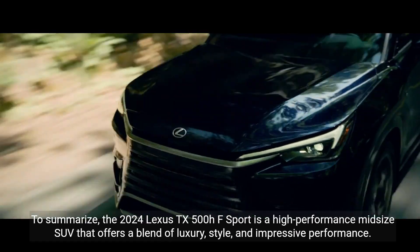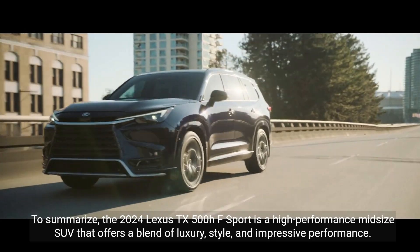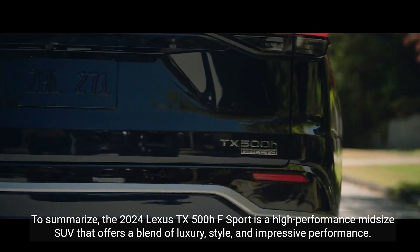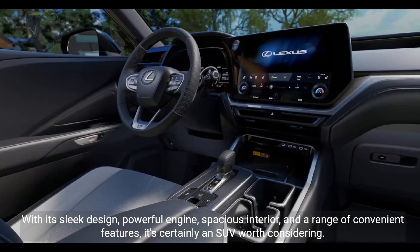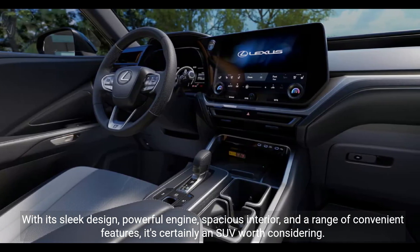To summarize, the 2024 Lexus TX500HF Sport is a high-performance midsize SUV that offers a blend of luxury, style, and impressive performance. With its sleek design, powerful engine, spacious interior, and a range of convenient features, it's certainly an SUV worth considering.